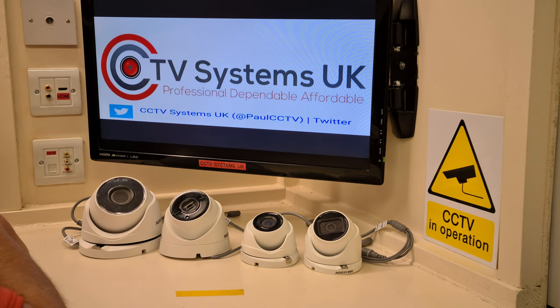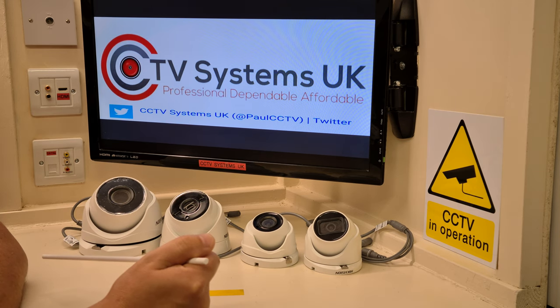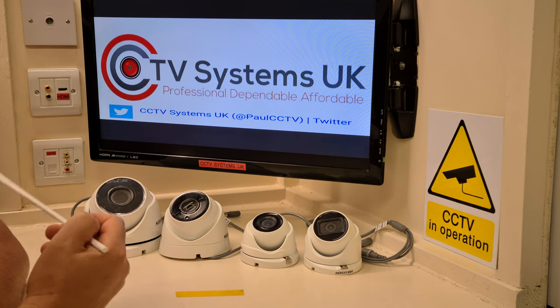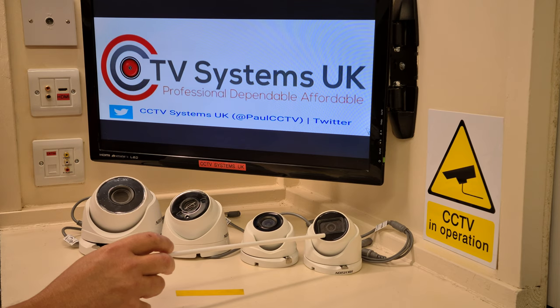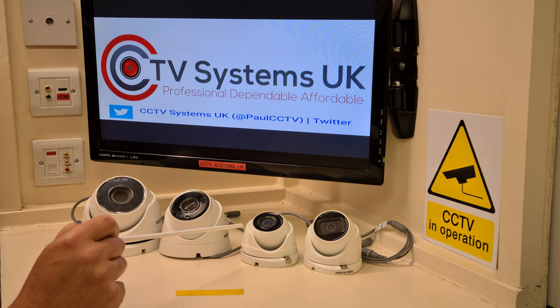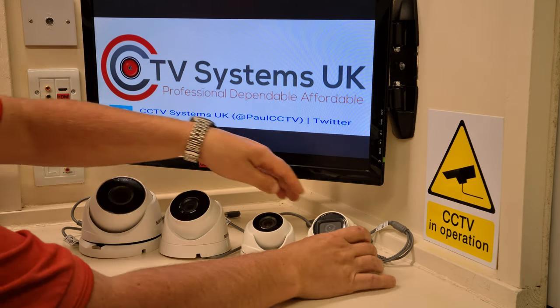There are two key differences between these cameras. The one on the right-hand side has a microphone on the front bezel and what we call AOC — audio over coax. The one on the left-hand side does not have a microphone, so there's no audio option. That camera is POC — power over coax. The main difference: the AOC has an audio option so you can listen to what's going on as well as see it. The POC is plug-and-play — video and power go down one cable, making it extremely neat and cost-effective.